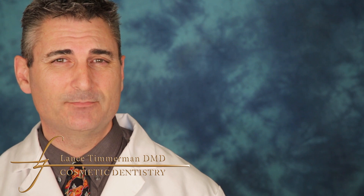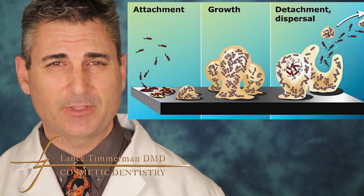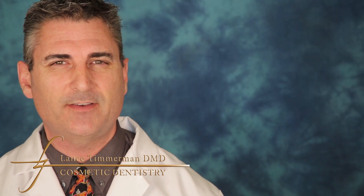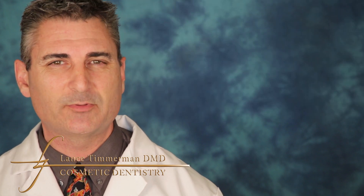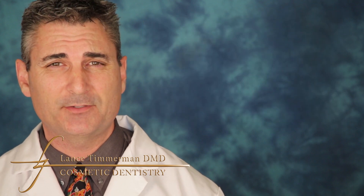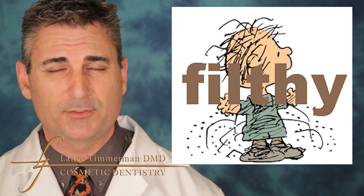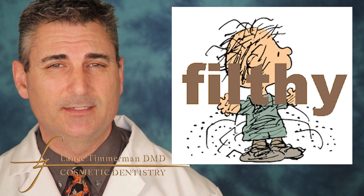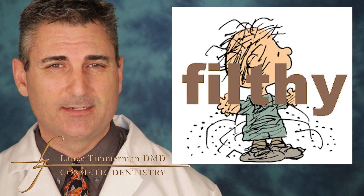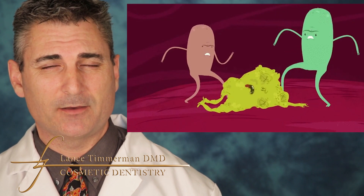This isn't a matter of a buildup of tartar or calculus as we call it in the industry. It is actually a biofilm. We are dealing with bacteria and different strains of bacteria. The bacteria we're trying to fight against are not the normal type found in a healthy mouth. Our mouth is actually fairly filthy, full of many different types of bacteria. Once the pocket depths reach a certain depth, the bacteria found in there are different than what we find in a healthy mouth.